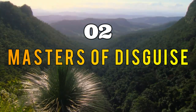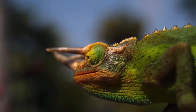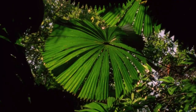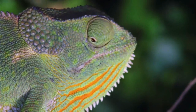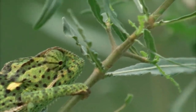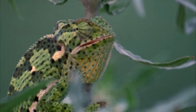Section two: Masters of Disguise. Let's explore some of the animal kingdom's true Masters of Disguise. Our first contender is none other than the chameleon. Chameleons are famous for their ability to change their skin color to match their surroundings. This remarkable adaptation is achieved through specialized cells called chromatophores, which allow them to manipulate the pigments in their skin.